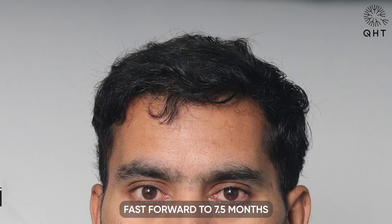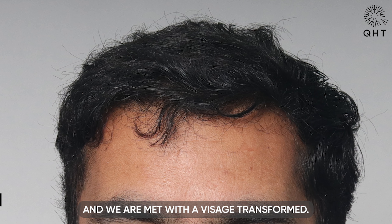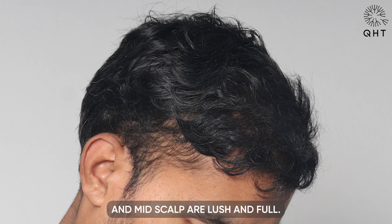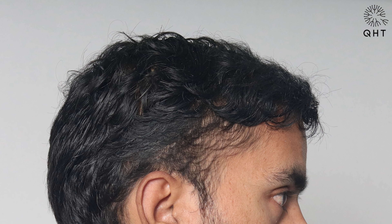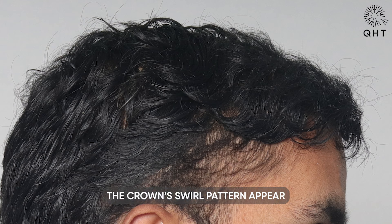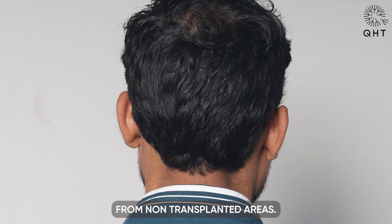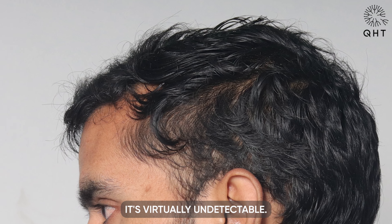Fast forward to 7.5 months and we are met with a visage transformed. The patient's hairline is impeccably defined and the frontal area and mid-scalp are lush and full. The crown's swirl pattern appears so natural that it's virtually indistinguishable from non-transplanted areas, and even the donor site is so well healed it's virtually undetectable.